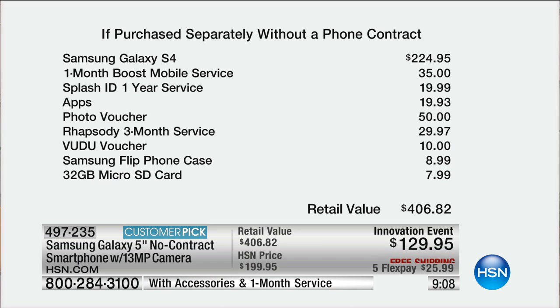So that's the $35 service, $10 Voodoo voucher, and $50 photo voucher — $85 in services and spend-able value, aside from everything else included. Do that math and you're looking at a phone that's like $50 out of pocket, and you own it. For a Samsung phone, that is incredible.